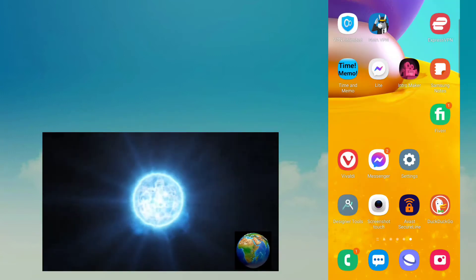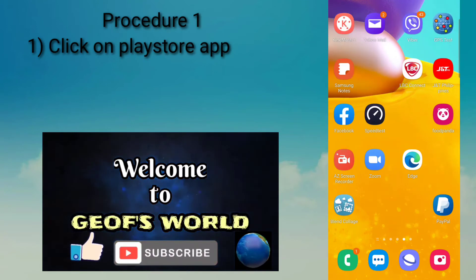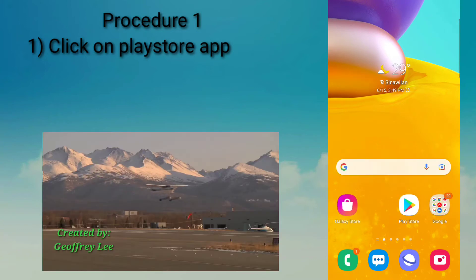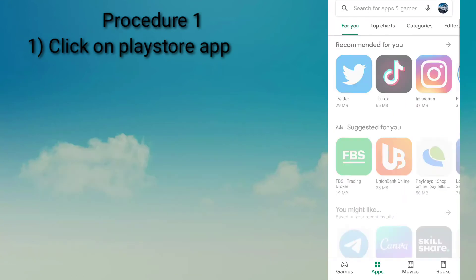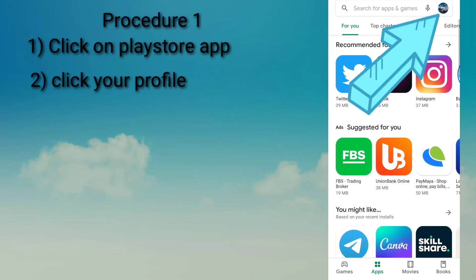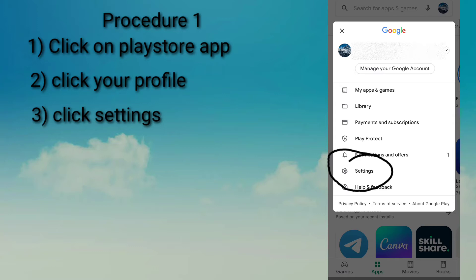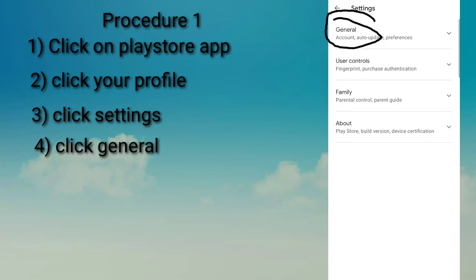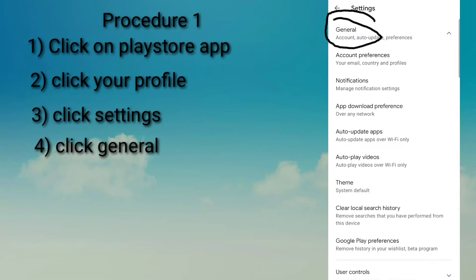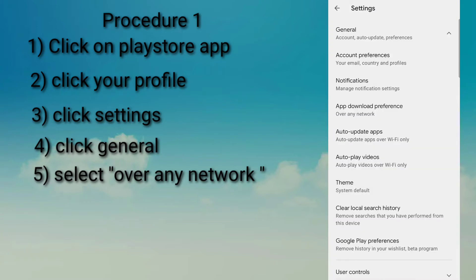On your cell phone, look and click on the Play Store application. Click on your profile picture and then click on Settings. Click on General and then select Over Any Network. That's the end of Procedure 1.